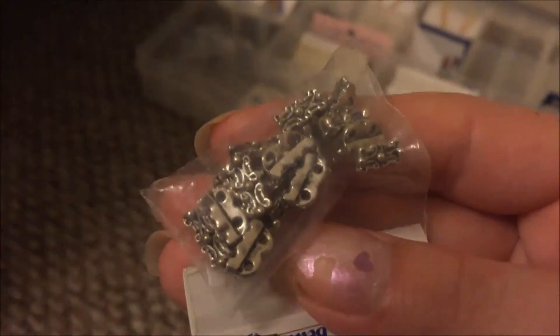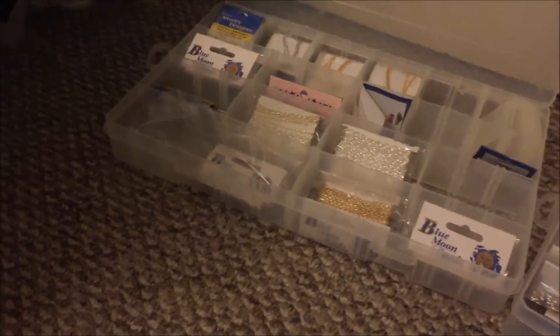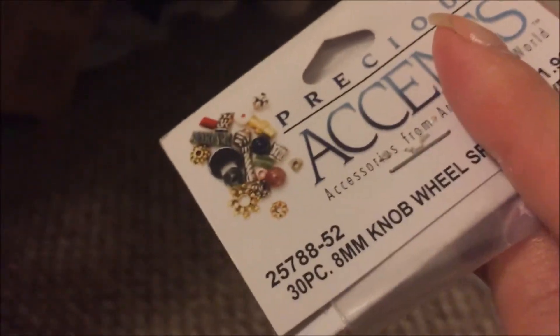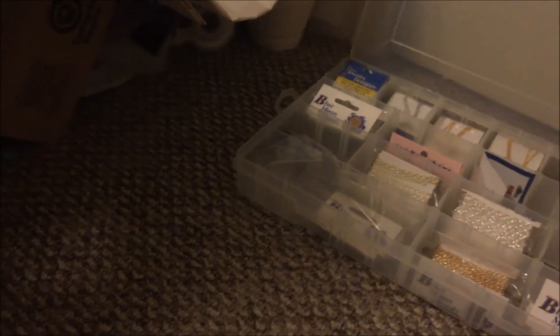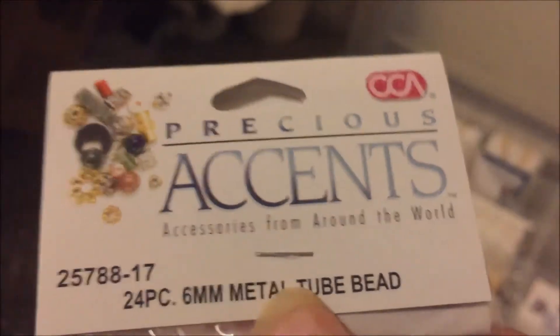These are nice — they've got two little holes in each one, so you can make a double-stranded thing of some sort. Got these right here, those are pretty nice. You can see they were originally $1.99, but they might cost more nowadays.